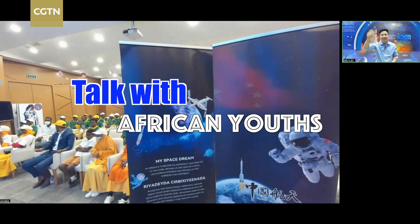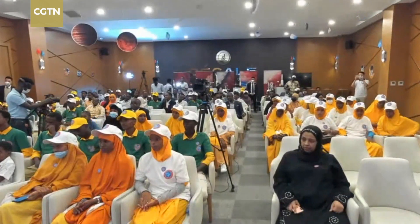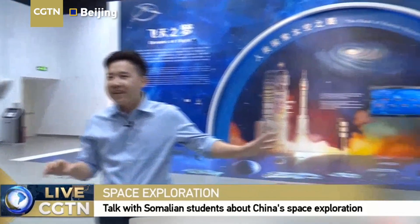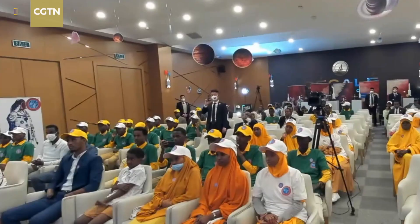Hello, Somali students. I think it's a very great opportunity to meet you here at this beautiful China Science and Technology Museum. This one is one of the largest in China.